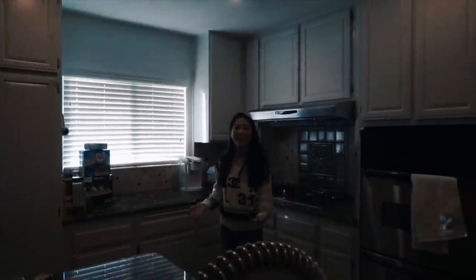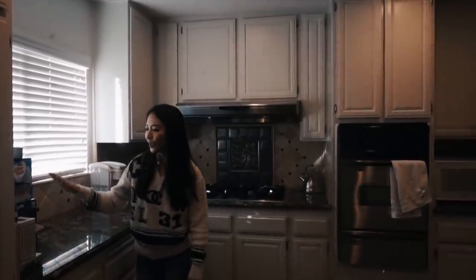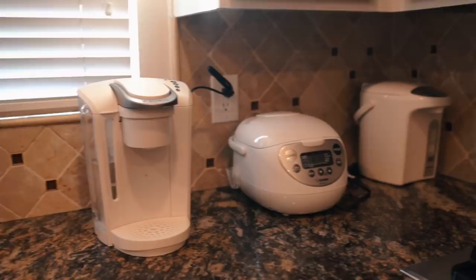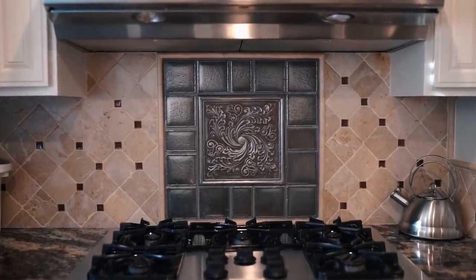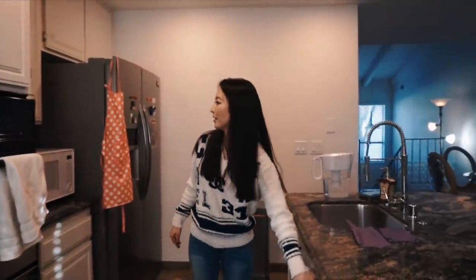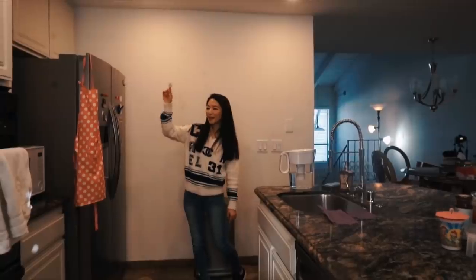Right over here is my kitchen. I store my tea and coffee in this corner, and I have my coffee maker, rice cooker, and hot water dispenser, plus the stove and dishwasher. I also have my trash can from Simple Human, refrigerator, and microwave.